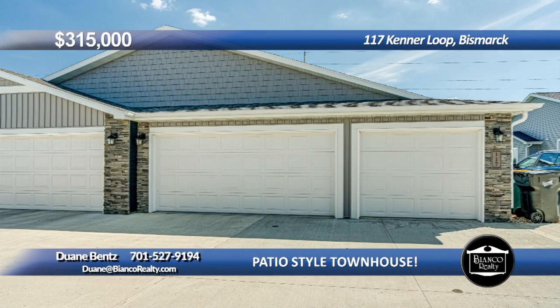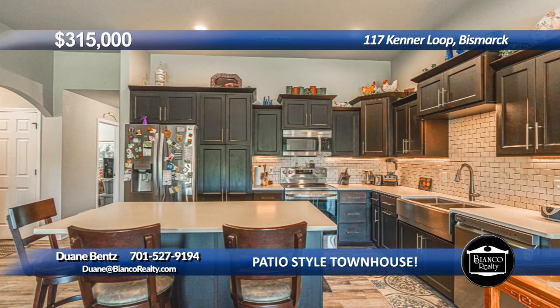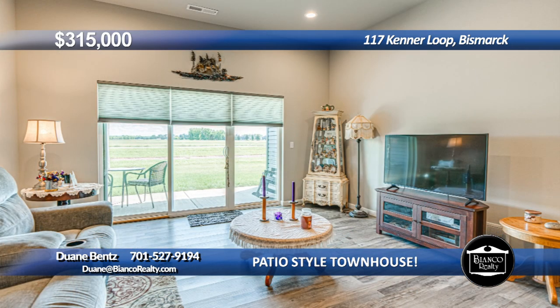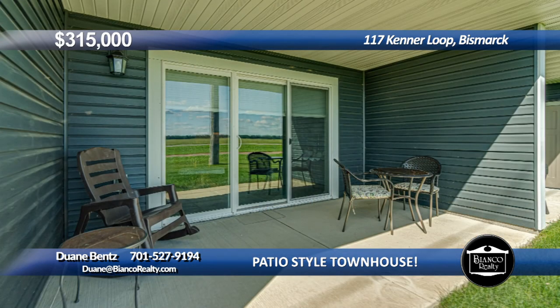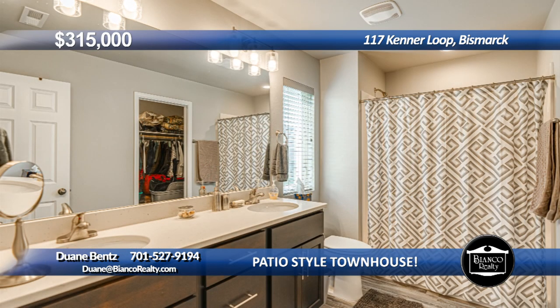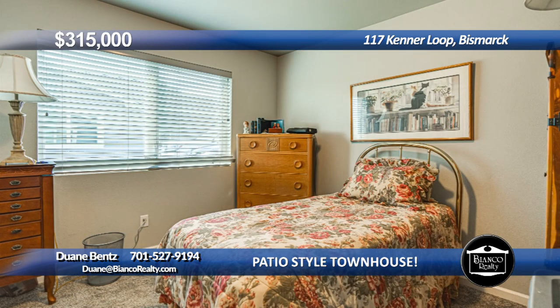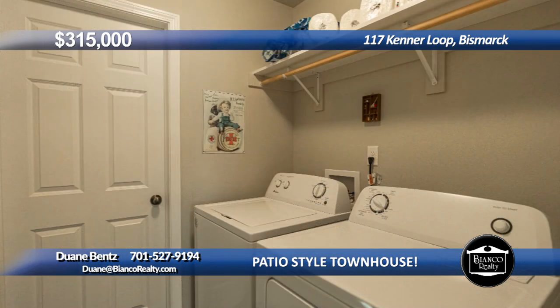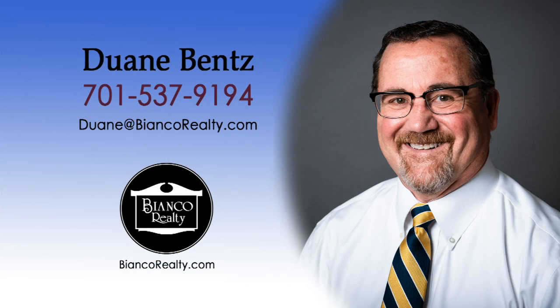Are you looking for a one-level townhouse with an HOA fee to take care of the grass and snow? Come see this two-bedroom, two-bath open floor plan townhouse with a three-stall garage in South Bismarck. The kitchen features plenty of cabinets, quartz countertops, stainless steel appliances, undermount cabinet lighting, and an island with additional seating. The living room leads out to the covered patio. There is a primary bedroom with primary bath with dual sinks, five-foot step-in shower, and walk-in closet. Also another bedroom, full bath, and laundry room. Call Duane Bentz, 527-9194, today at Bianco Realty.